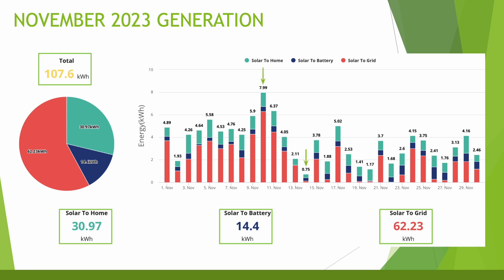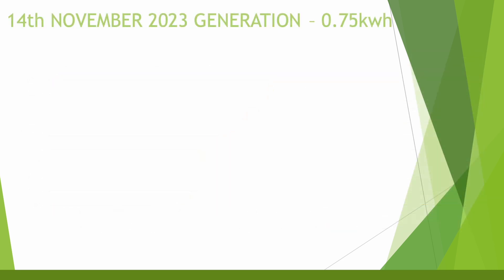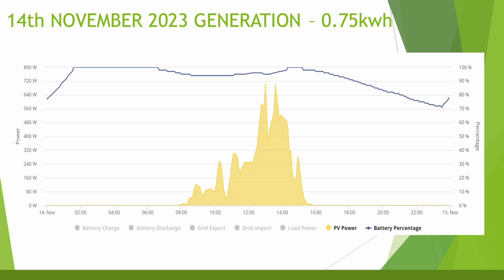Looking at the best day of generation, this was on the 10th of November where we generated 7.99kWh. The battery was charged up very early in the morning to 100%, only dropped off a little throughout the day, and the solar we did generate topped it back up to 100% until around tea time. Maximum generation was 1.84kWh that day and the battery got down to around 70% before it started charging on the cheap window again. The worst day was just four days later on the 14th of November where we only generated 0.75kWh. The battery was pretty much full most of the day with a maximum generation of 0.7kWh. Generation started around 8 o'clock and was done by 4, so a very short day.